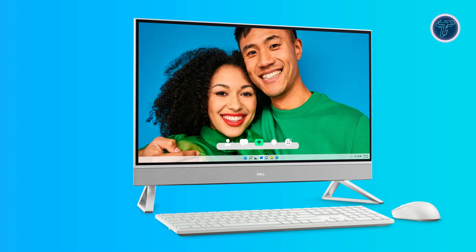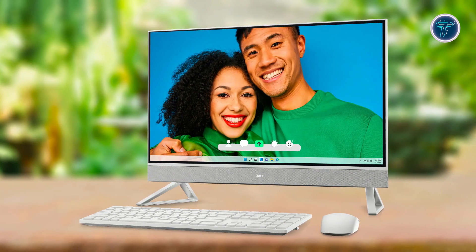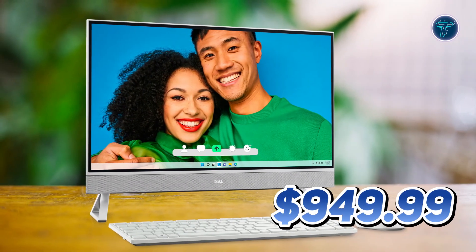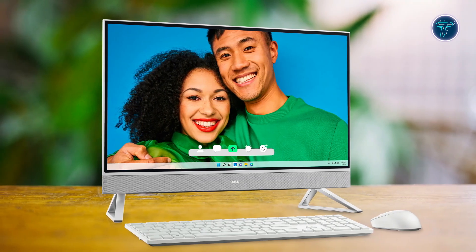The inclusion of the Dell Pro wireless keyboard and mouse adds convenience and completes the clutter-free setup, blending functionality with style. With its slim design and compact footprint, the Dell Inspiron 27 7730 fits seamlessly into any home or office. Priced at $949.99, it offers an excellent balance of performance, features and aesthetic appeal.